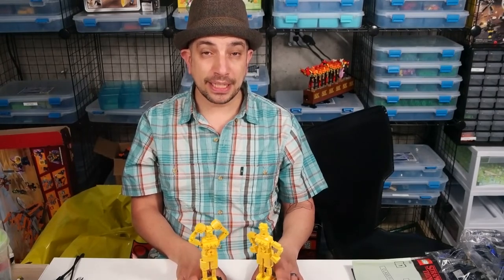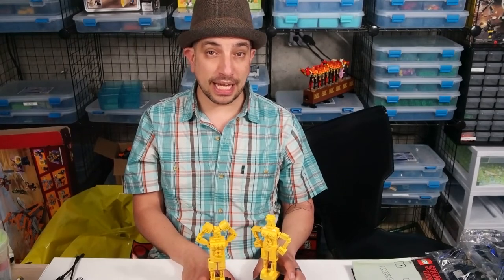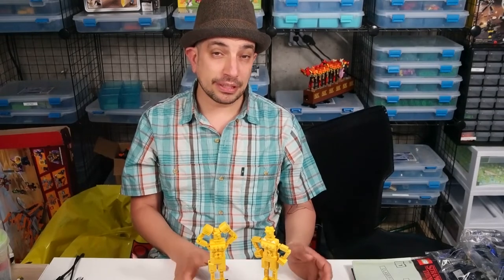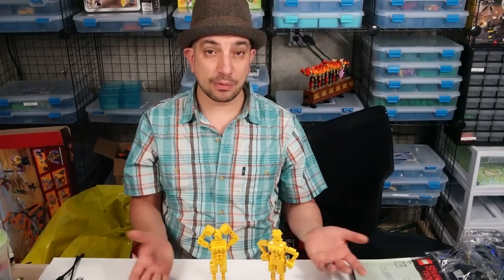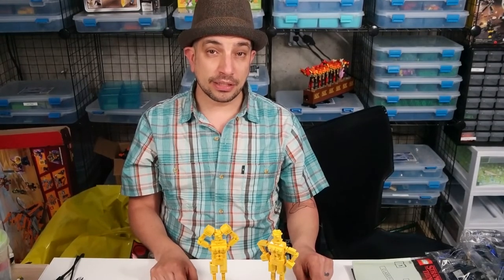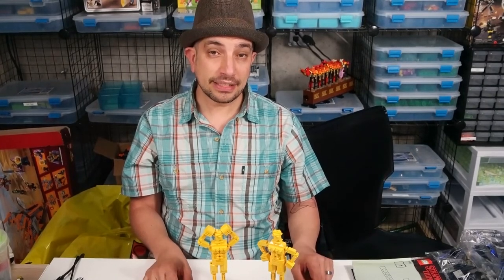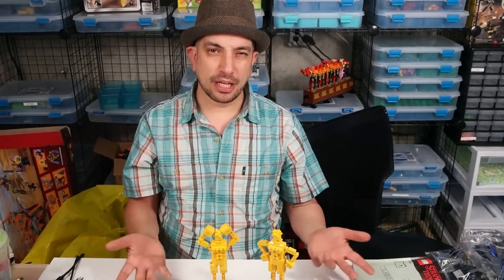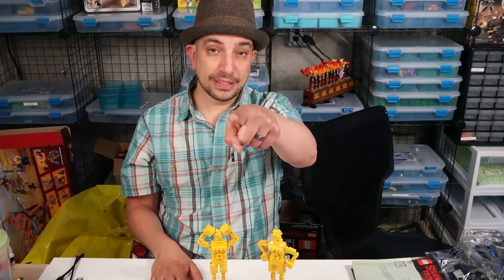Thank you to Philly Brick Fest and thank you to AC Pin — you might know AC Pin because he's the one who has some flower displays at the LEGO House in Billund, Denmark. He does these elaborate flowers. Thanks to everyone at Philly Brick Fest. Don't forget to check us out on Instagram, YouTube, Twitter, and Facebook at Built from Bricks, as well as our monthly live stream at 6 p.m. Eastern Standard Time on the third Thursday of each month. Thanks for watching — what have you built today?